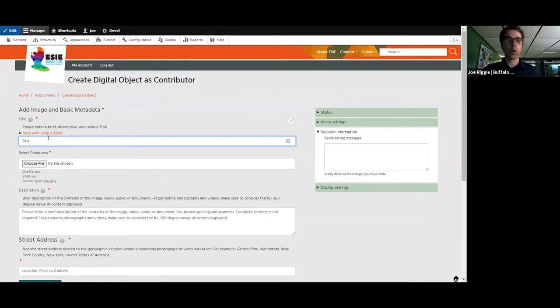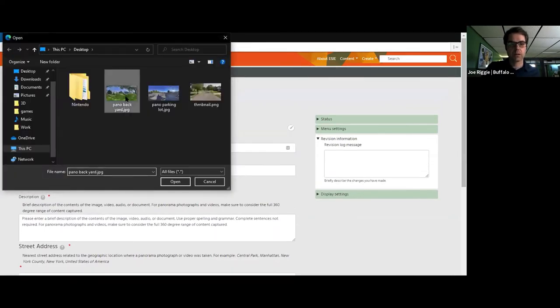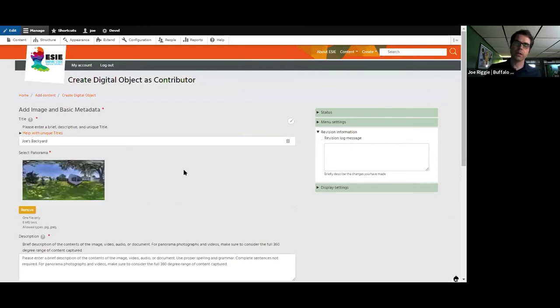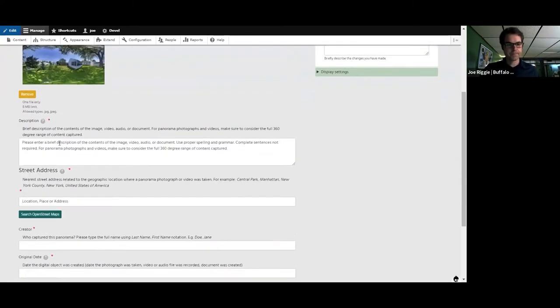I'm going to go through the workflow for uploading content. I'll go to Create and choose Panorama. I took a capture of my backyard a couple of days ago — because of the pandemic I don't have access to the camera kit right now, so I used my phone. Most modern cell phones can create a panorama image through their camera. The resolution is lower but it'll serve for this demo. I'll call it Joe's Backyard. The images we work with are equirectangular JPEGs — the same idea as a map projection, taking a spherical geography and transforming it into a flat two-dimensional image.